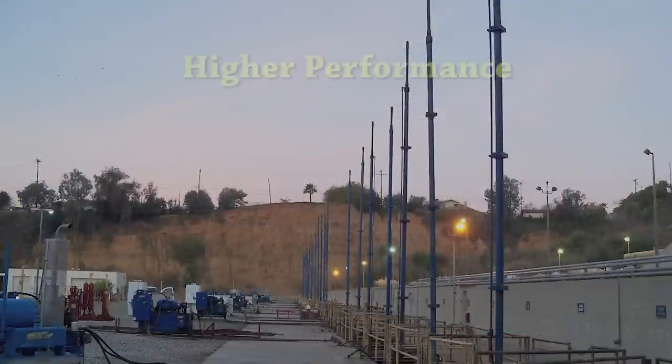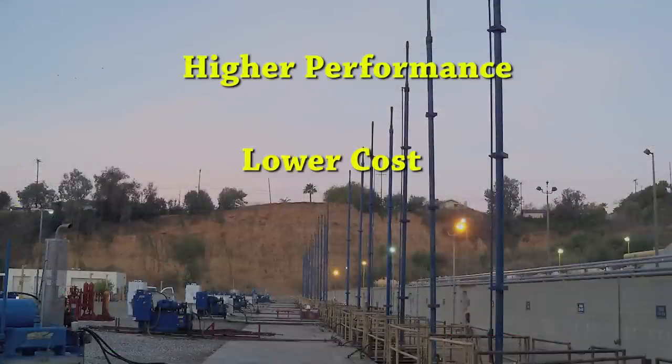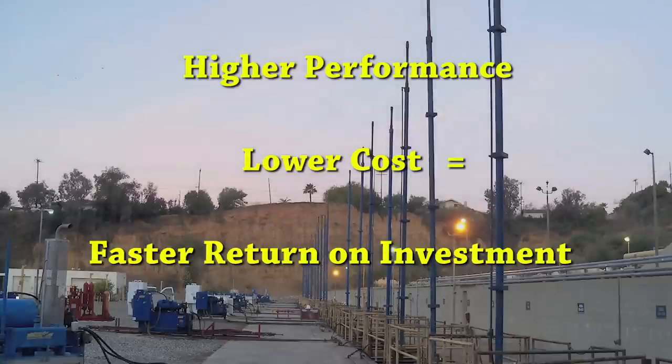HRPI provides higher performance at a lower cost. Lower capital expense results in a faster return on your investment.